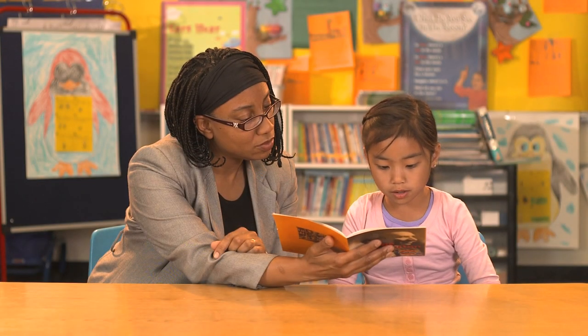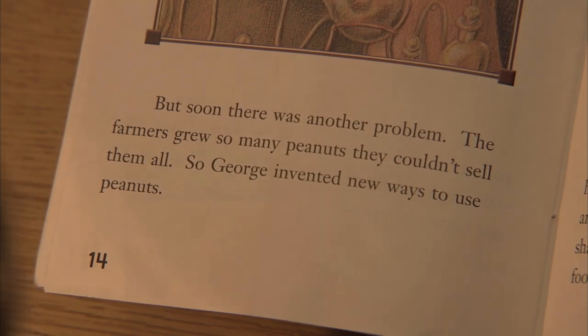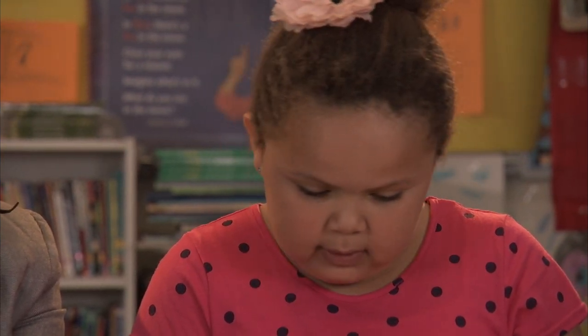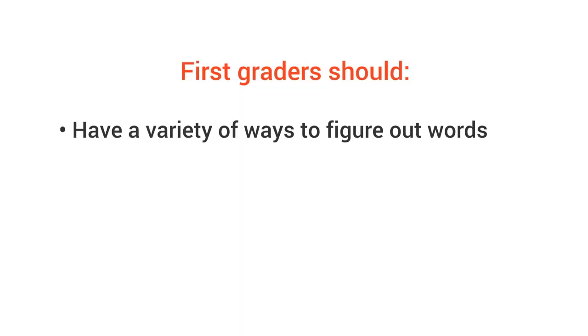I'll fly quickly, quietly. The farmers grew so many peanuts they could... so well, so peanuts and sweet potatoes. Is your first grader on track? By the end of the year, they should have a variety of ways to figure out words — like sounding out, using parts of words, or context — and they should be correcting those small mistakes they make when they're reading.